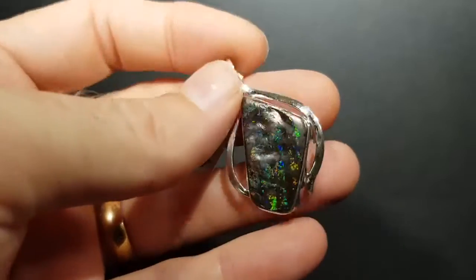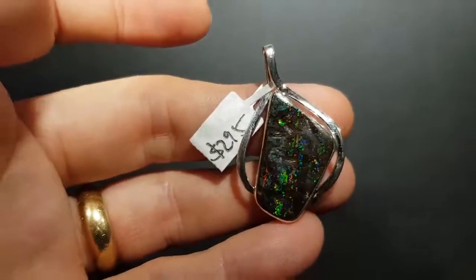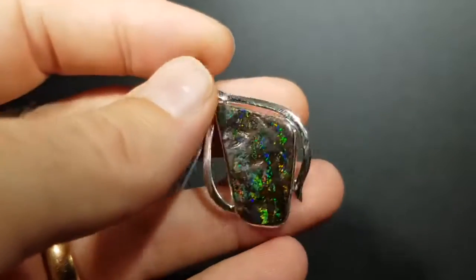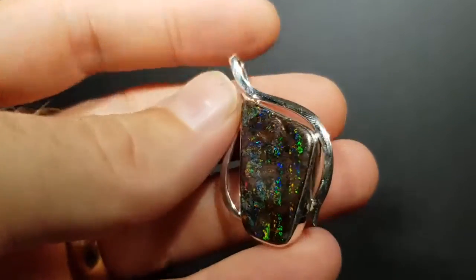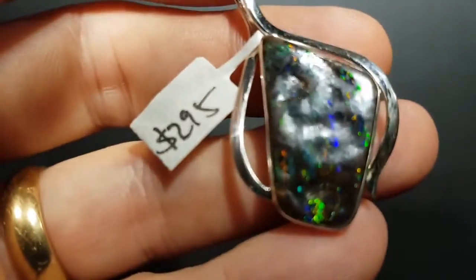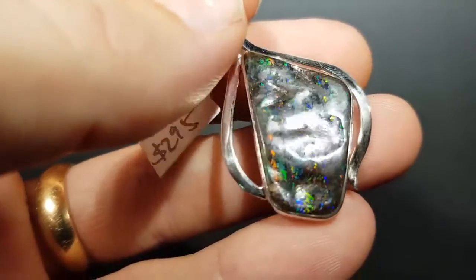Blues and greens, really fiery, big size — it's a really good value for the price. The stone's not so clean though; it was a little bit hard to polish with this.